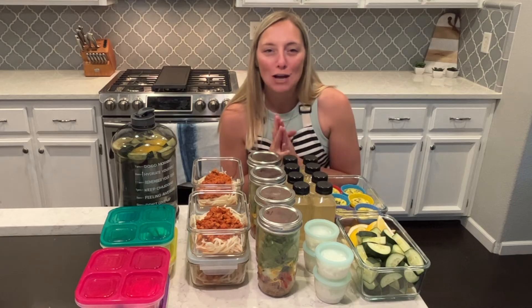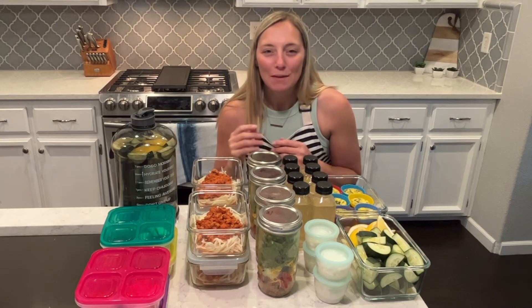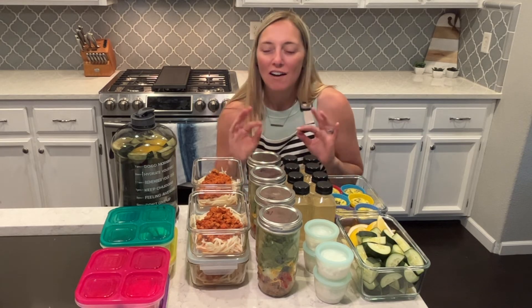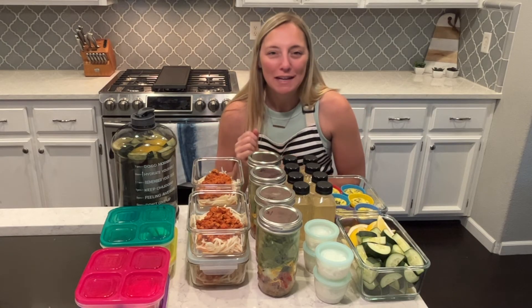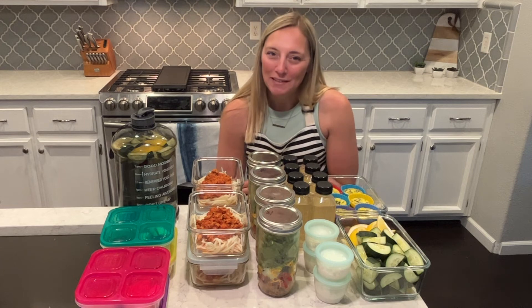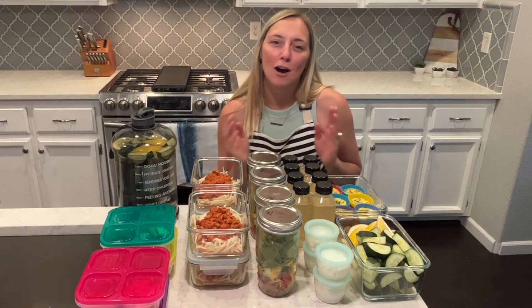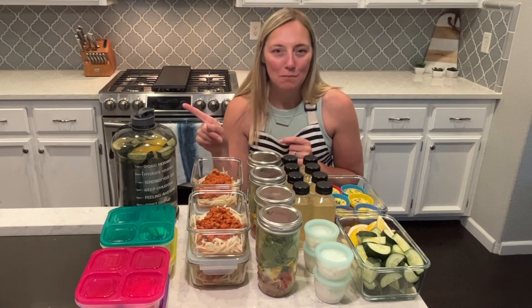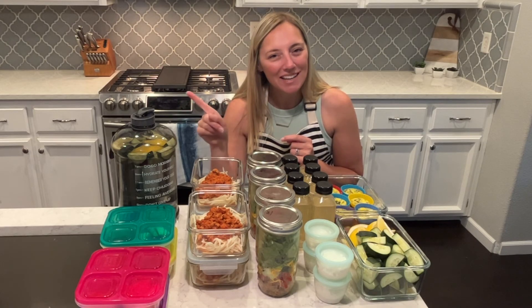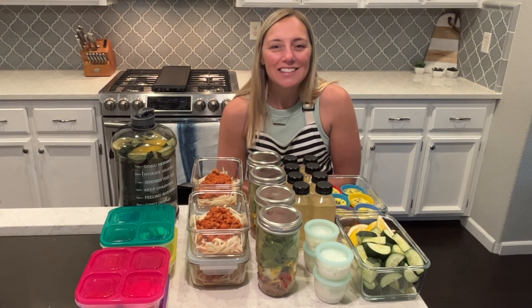I had so much fun making all of this and sharing it with you guys. I hope you enjoyed it. Let me know if you have any questions — I will put everything in the description box. Make sure you subscribe if you're new and click that bell button. Put a like on this video if you liked it. I have tons of healthy meal prepping on my channel and I'll put a link to all of my lunch meal prep videos — I have a whole playlist. Hope you guys have a really great day. Thanks so much for being here, and I'll see you guys all next time. Bye!